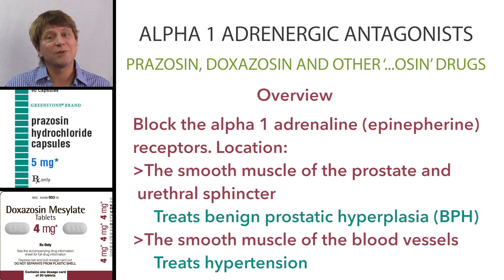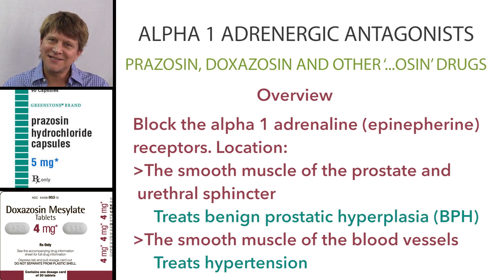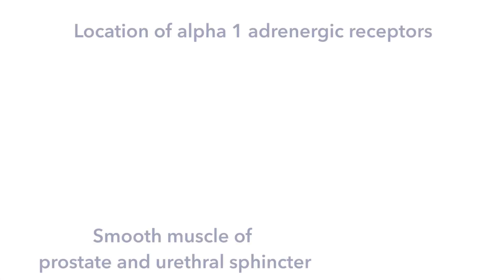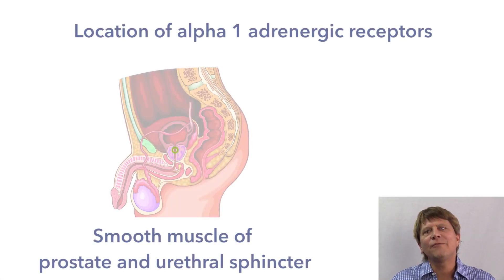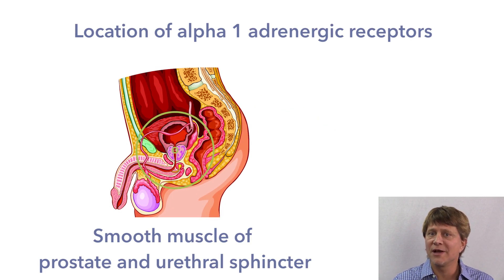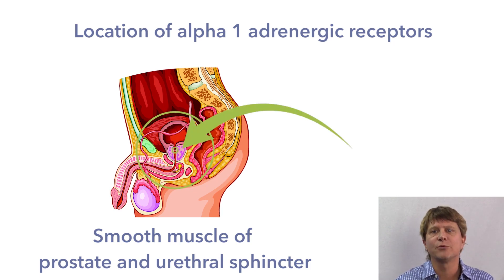These drugs are best suited for people who have both conditions simultaneously. The alpha-1 receptors are located primarily in the smooth muscle of the prostate and in the smooth muscle of the peripheral blood vessels.